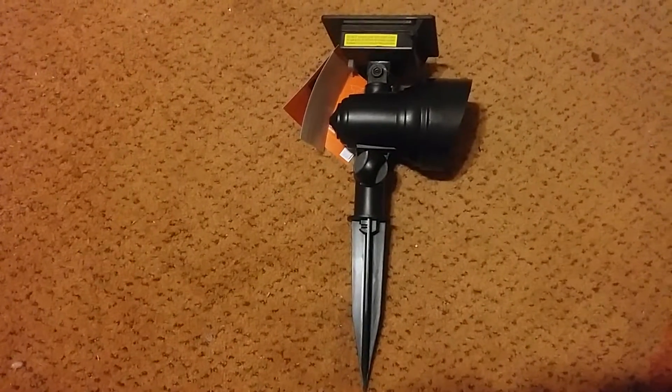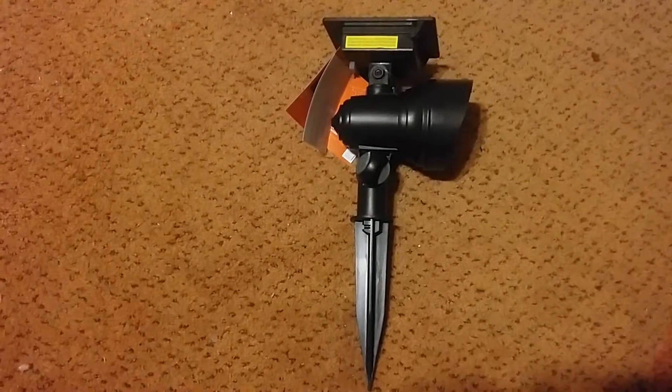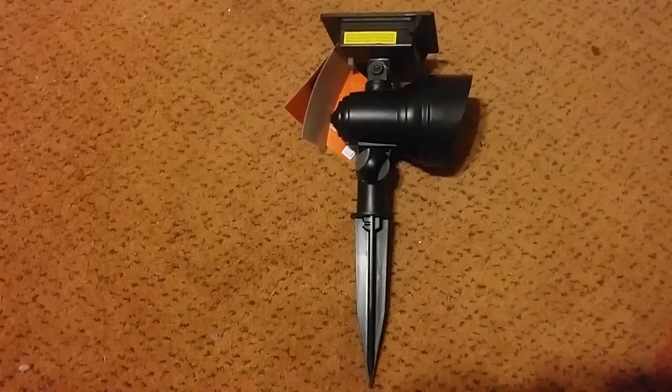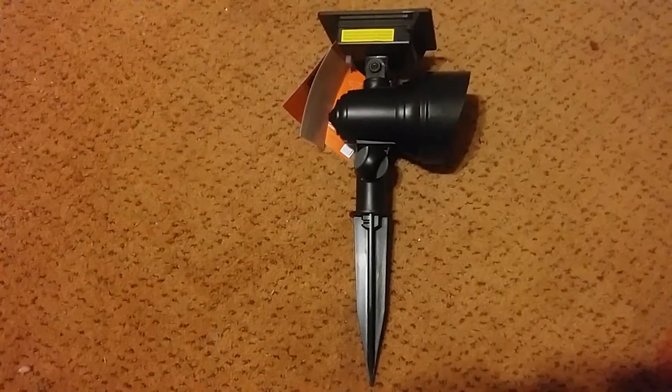You can even point them away from your camp to keep people from being able to see you as much. You can also use them as flashlights. What I'm gonna do is rig them up in the windows of my house.